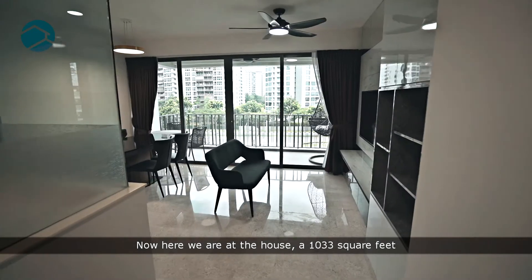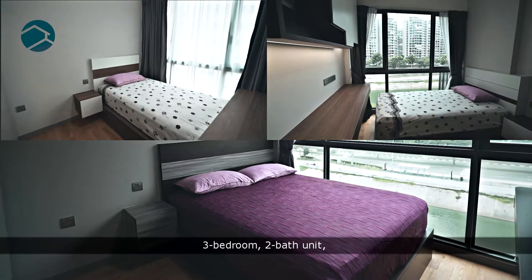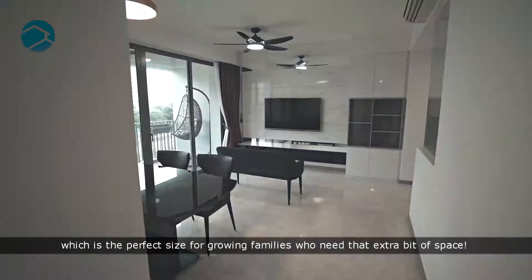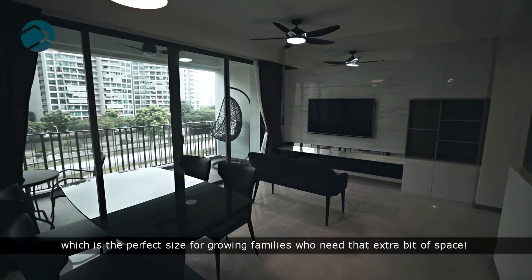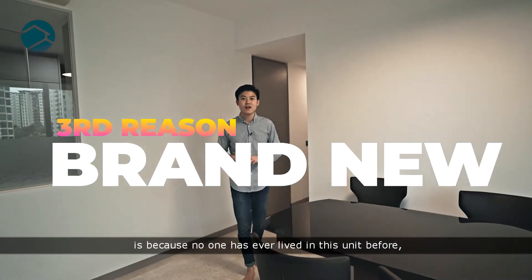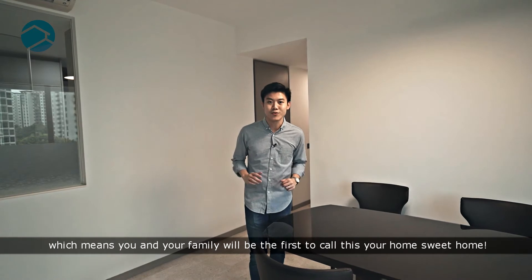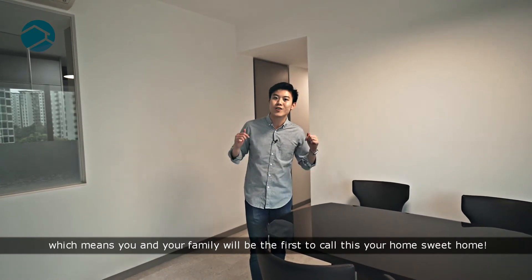Now here we are at a unit — a 1,033 square feet, 3-bedroom, 2-bathroom unit, which is the perfect size for growing families who need that extra bit of space. The third reason why you should own this property is because no one has ever lived in this unit before, which means you and your family will be the first to call this your home sweet home.